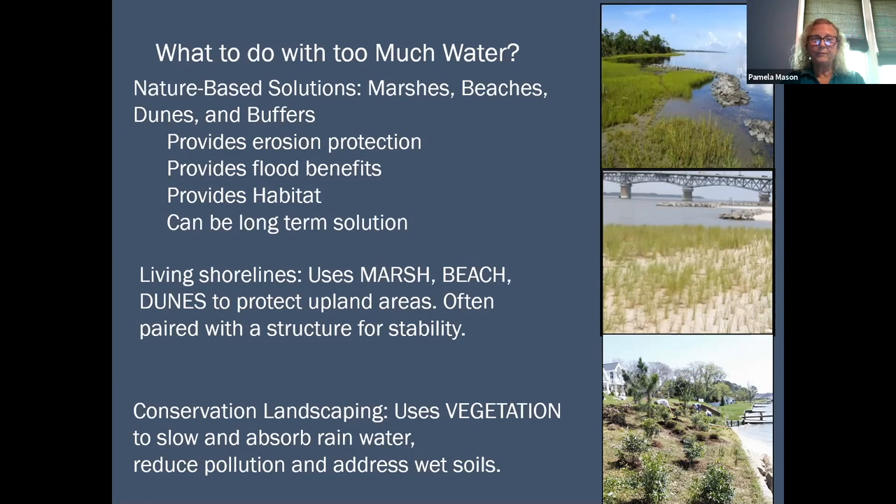There are two common phrases used when talking about using marsh, beach, or dunes. These are often called living shorelines. In the top picture, we have a tidal marsh with a little sill — a small structure in front of the marsh to help protect it, so the marsh protects your property. In the second picture, we have a planted beach behind a breakwater system.